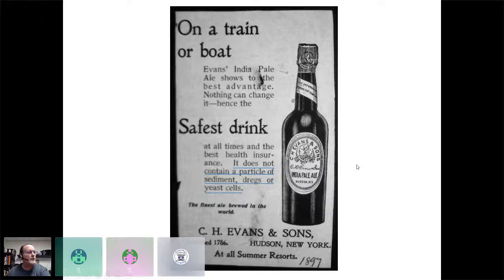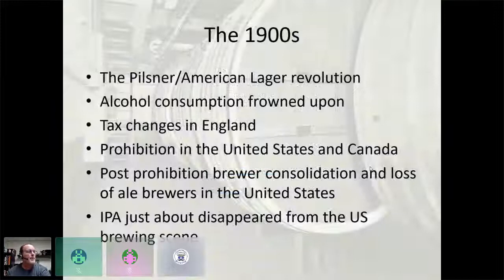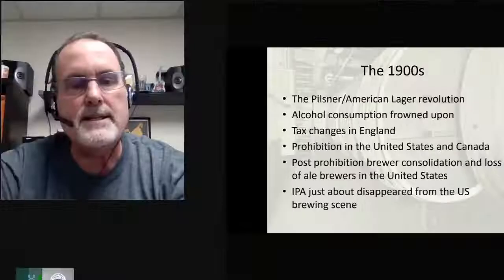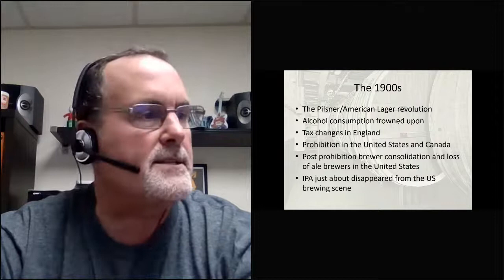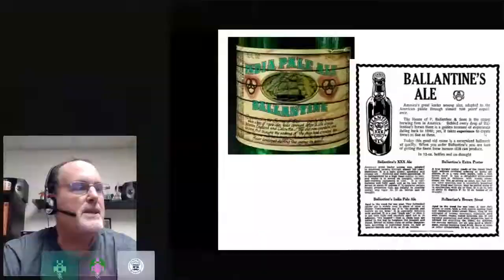When researching the book, an ancestor of the family that owned the C.H. Evans brewery had opened a brewpub in Albany, New York called C.H. Evans — he gave us a great interview and that's where I got the picture. The 1900s were tough for India pale ales and strong beers. The consolidation that happened after Prohibition and the rise of American lager breweries really just about killed everybody doing ales in the United States, and IPA was pretty much gone from American brewery portfolios.